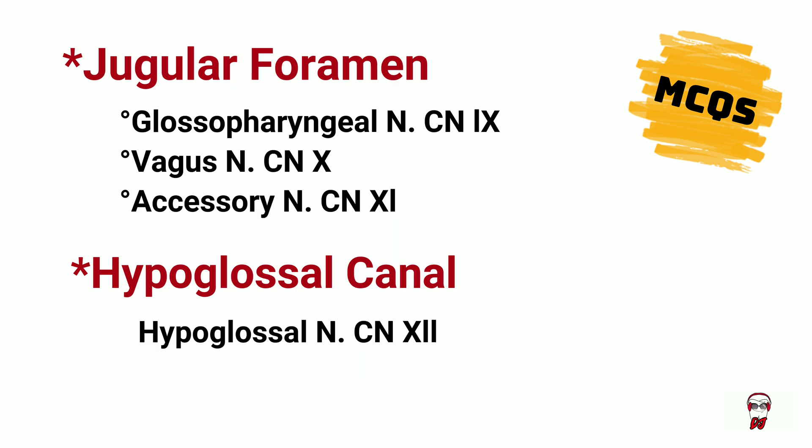The jugular foramen transports the glossopharyngeal nerve, vagus, and accessory nerve. The hypoglossal canal transfers the hypoglossal nerve.